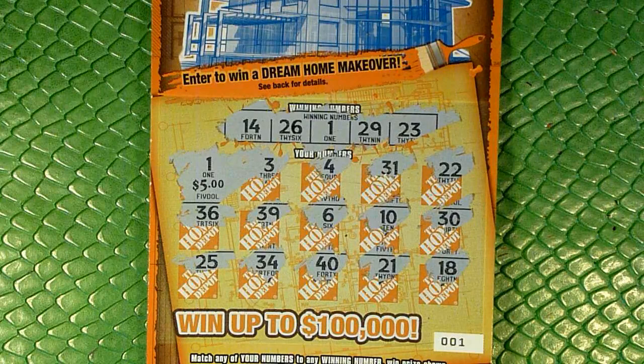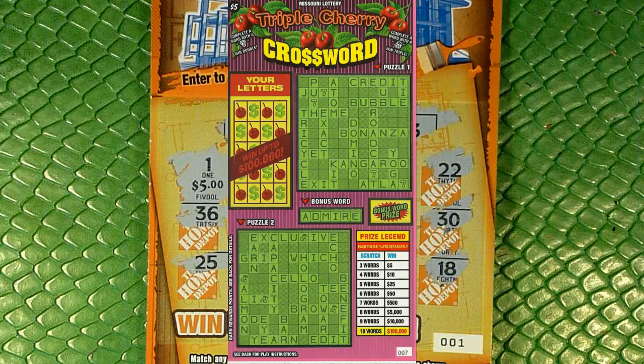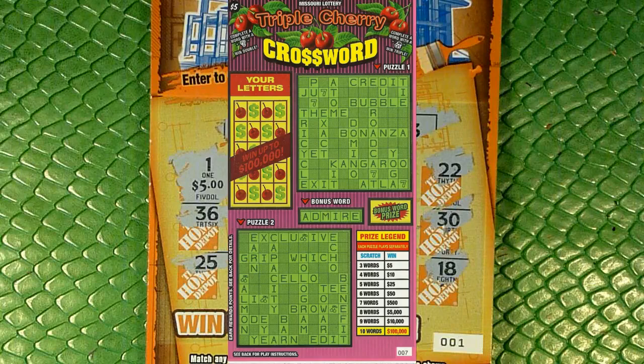So thanks for watching, guys. This has been the New Ticket Showcase with the $100,000 Dream Makeover Home Depot ticket. Again, if anybody could find the Kansas City Royals ticket, I will do that as well. Missouri did actually put out another new ticket a couple weeks ago — it was a crossword ticket. I did an episode of it but didn't upload it because it was two losing crossword tickets, and nobody likes crossword tickets anyway, much less watching losing ones. Like, comment, subscribe, and I will see you guys next video. Good luck, have fun, and keep scratching.